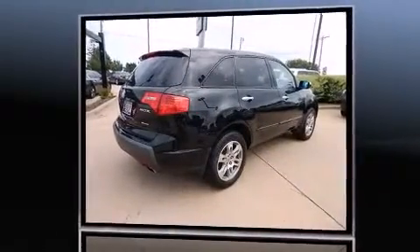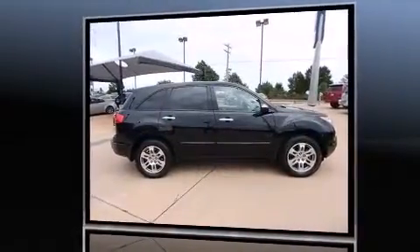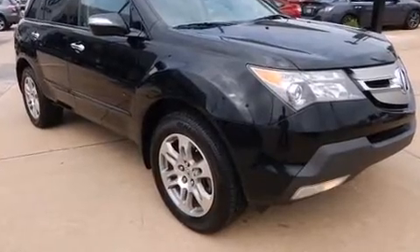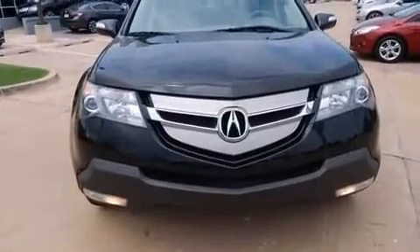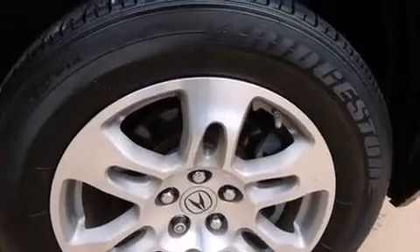With high intensity discharge headlights illuminating your path, you'll always appreciate maximum visibility. For drivers who enjoy the natural environment, a power moonroof allows an infusion of fresh air. A premium sound system drives eight speakers, providing you and your passengers a sensational audio experience.